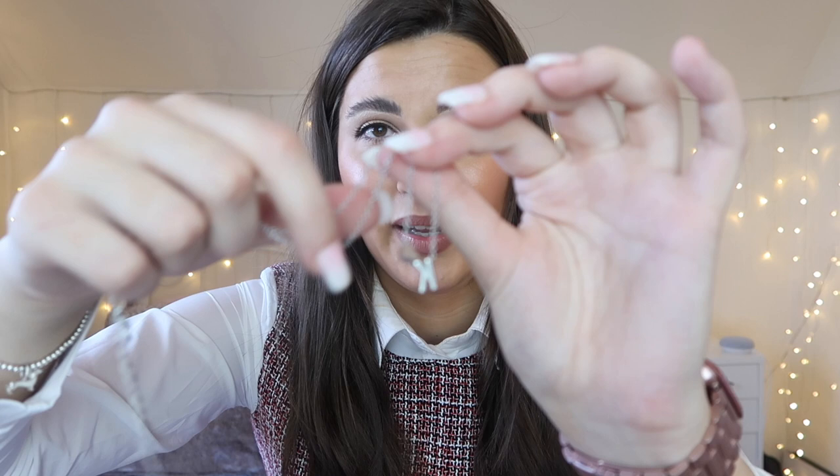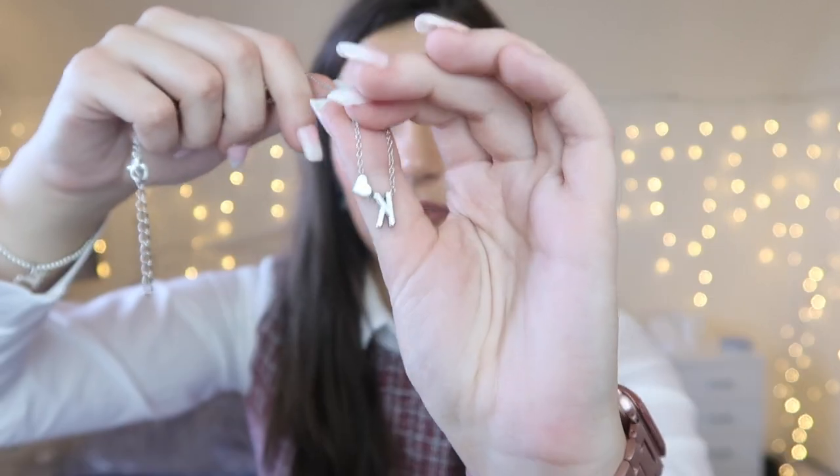I also picked up the Urban Decay All Nighter setting spray for Kirsty because I know she was needing a new one — I use it myself and I know she really wanted one. The last thing I got her was a necklace with a little K because her name is Kirsty, and a little heart on a really dainty chain. It's super pretty and I don't think she stopped wearing it. She absolutely loves it so that was definitely a successful gift idea.